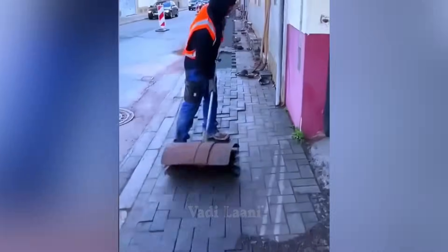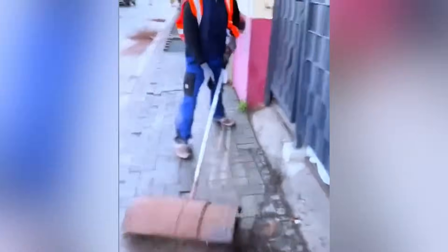This is not a factory brush, but a homemade attachment for a gas trimmer that allows for a thorough cleaning of the sidewalk outdoors.